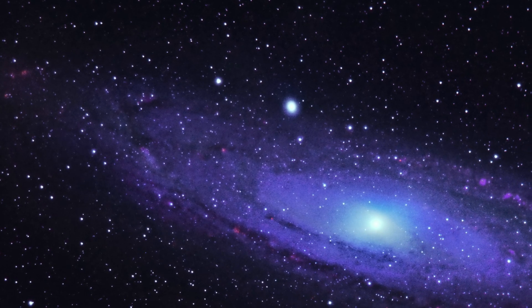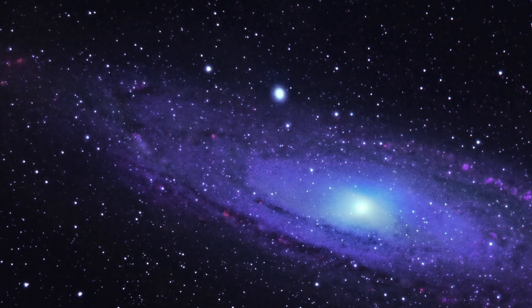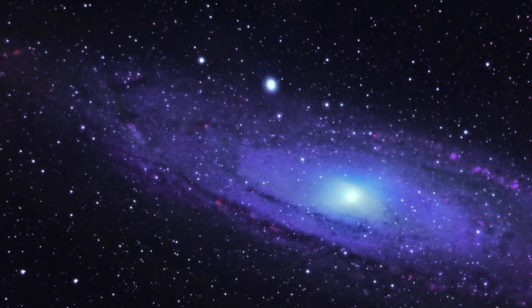It's an evenly distributed bundle of stars without arms or distinguishable belts, like a spiral galaxy, like our own Milky Way or M31.